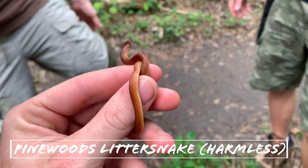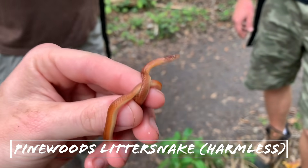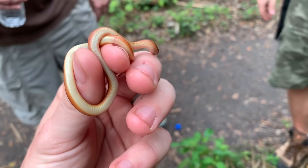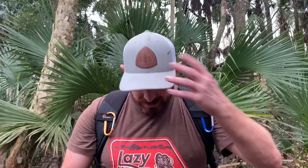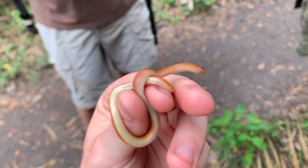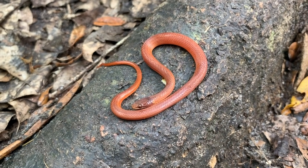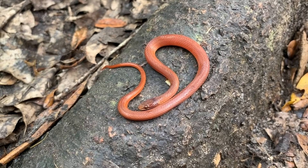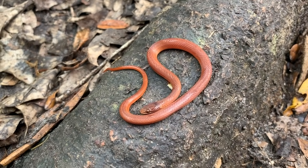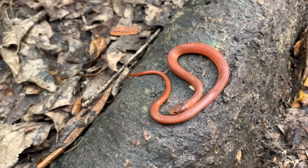Jake flipped our first snake at this spot — a beautiful little pine wood snake! This is about the third one of these I've ever seen. Pine wood snakes are interesting because they are the northernmost representative of a pretty diverse genus down in South and Central America — the Rhadinia litter snakes. Mildly venomous, can't really hurt people, though some of the southern ones can light you up.